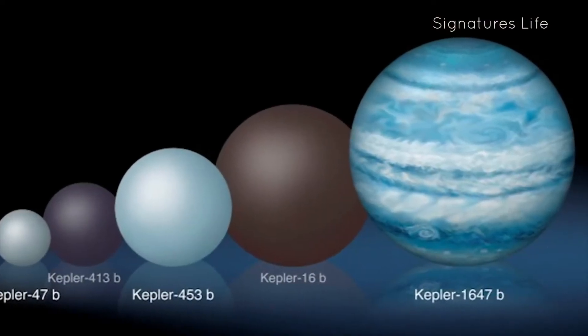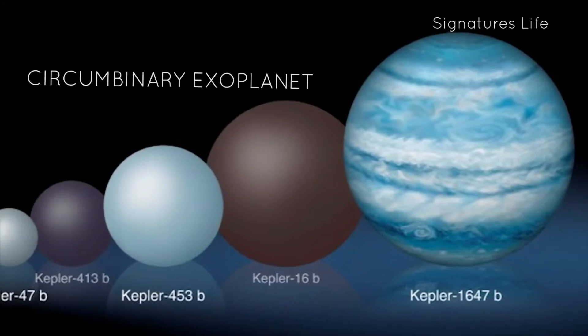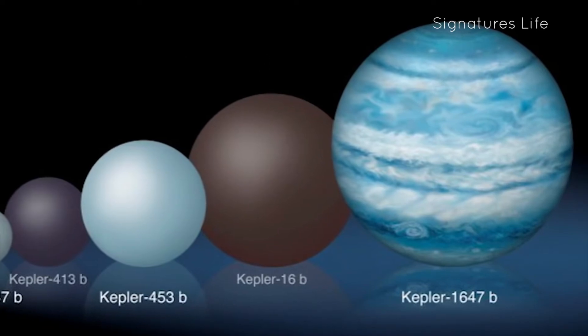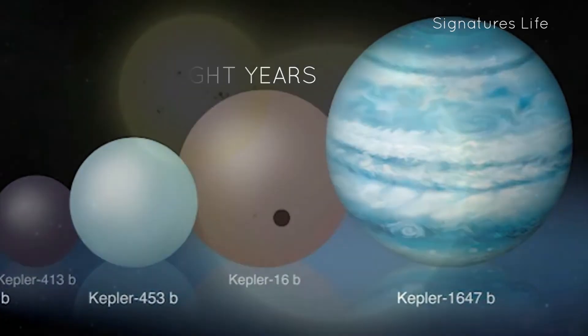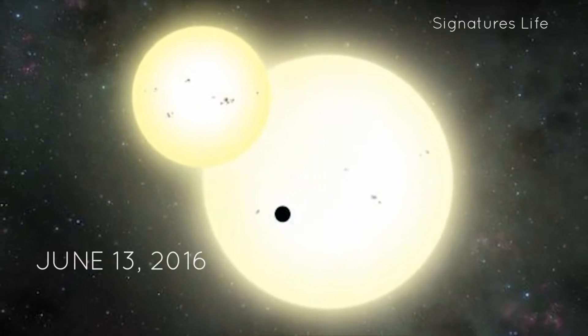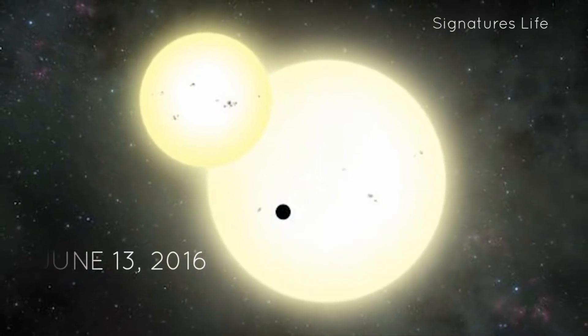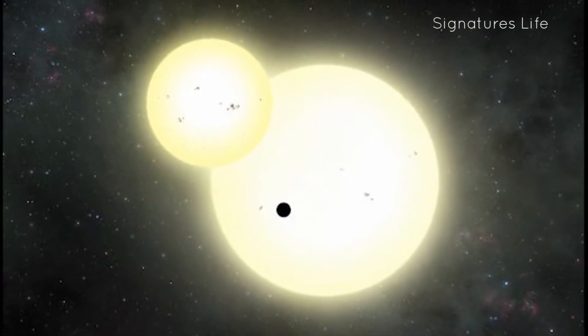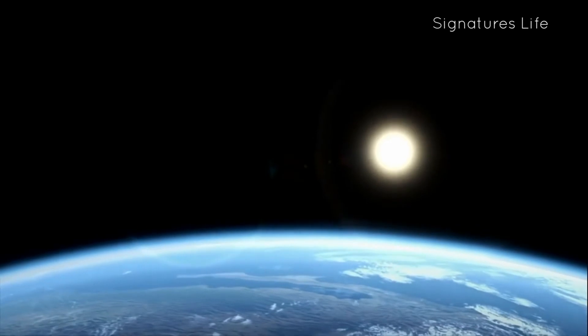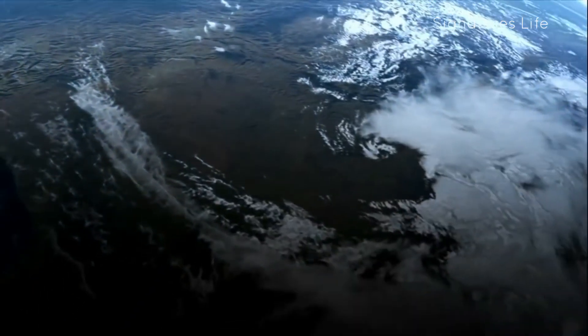Kepler-1647b is a circumbinary exoplanet that orbits the binary star system Kepler-1647. It is 3,700 light-years from Earth in the constellation Cygnus. It was announced on June 13, 2016 in San Diego at the meeting of the American Astronomical Society. It was detected using the transit method when it caused the dimming of the primary star and then again of the secondary star blended with the primary star eclipse.